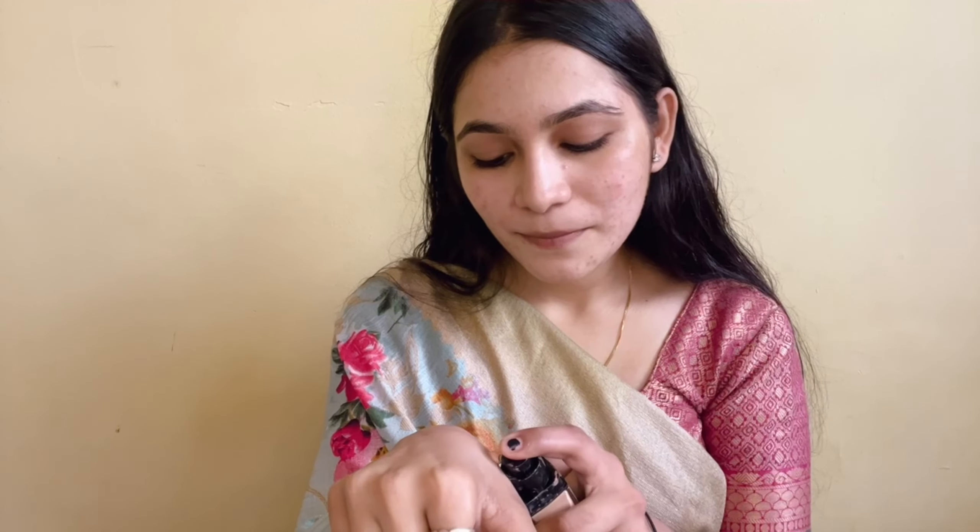Maybe it's a Fit Me foundation — it's the best for daily life. I just want to use it on my skin because my skin is very sensitive.